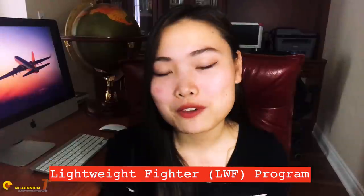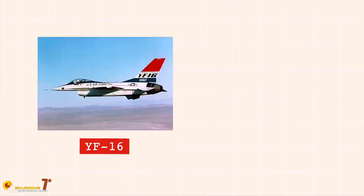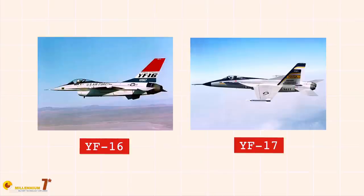The history of the Lightweight Fighter Program would require a long video in and of itself, but what matters is that in 1974, the program reached the stage of a fly-away competition between the two main contenders: the YF-16 built by General Dynamics, and the YF-17 Cobra by Northrop. Eventually, the US Air Force selected the YF-16 as the winner, and it would go on to become a modern staple for the US Air Force, also known as the F-16 Viper.